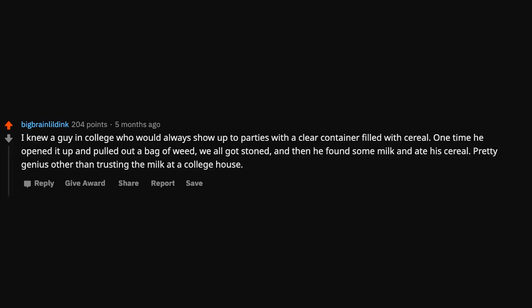I knew a guy in college who would always show up to parties with a clear container filled with cereal. One time he opened it up and pulled out a bag of weed. We all got stoned, and then he found some milk and ate his cereal. Pretty genius, other than trusting the milk at a college house.